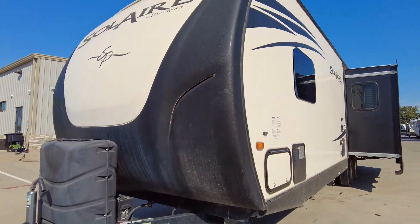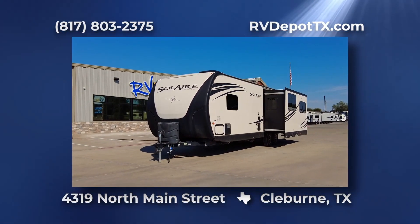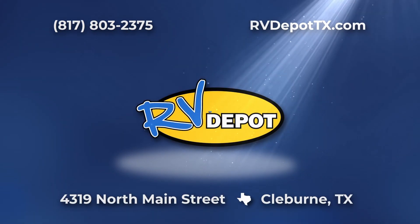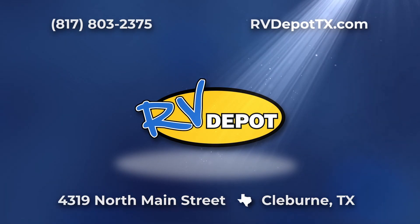Traveling to all your adventurous destinations will be easy and enjoyable with this Palomino Solaire hitched behind you. Come see this and hundreds of other pre-owned recreational vehicles — come check them out at RV Depot.